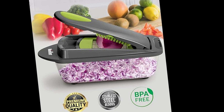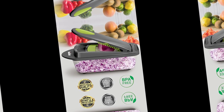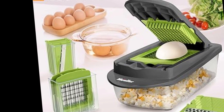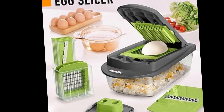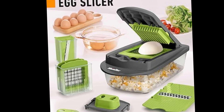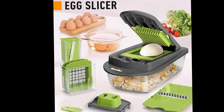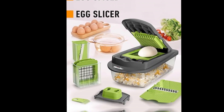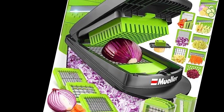The Mueller Pro Series boasts a thoughtfully crafted design that emphasizes both functionality and convenience. The ergonomic handle provides a comfortable grip, ensuring ease of use even during extended culinary sessions. The inclusion of a container adds practicality, allowing users to contain their chopped ingredients neatly, while the transparent container serves as a visual aid to monitor chopping progress.